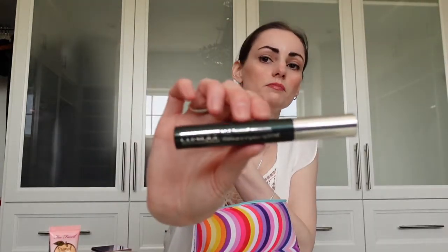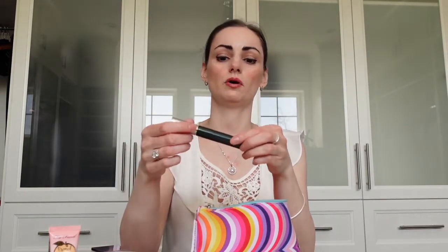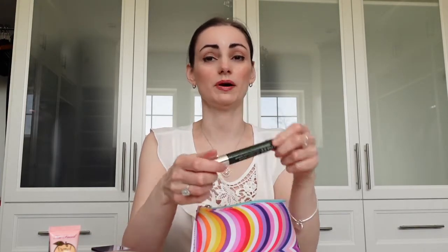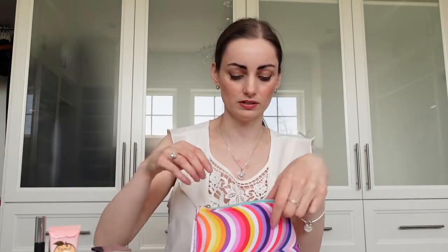For mascara, I have the Clinique High Impact Mascara — I got this out of a kit. It's pretty good; I don't mind it. Would I buy the full size at about $26? Probably not. With mascaras they dry out quickly, so I don't tend to buy very expensive ones.